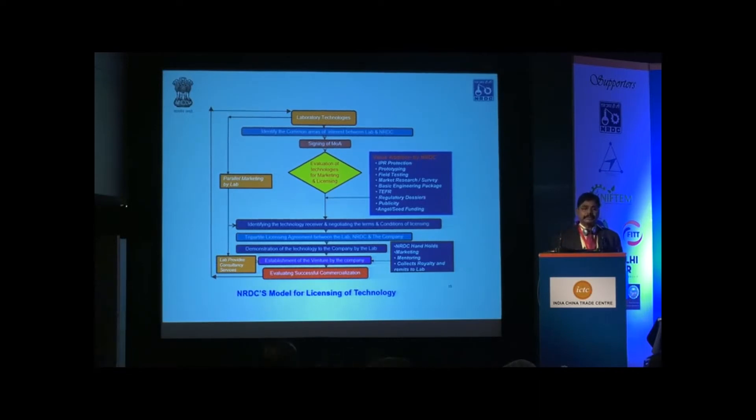The technology readiness level will be improved or enhanced. If we want to commercialize a technology from laboratory scale, it should have reached a technology readiness level of around 8 or 9. Once you add all these components, automatically the technology level will be enhanced, and the confidence level of the entrepreneur in commercializing it will also be enhanced. We then package and market this technology and identify the entrepreneur or company interested in buying it, then execute a technology licensing agreement between three parties.